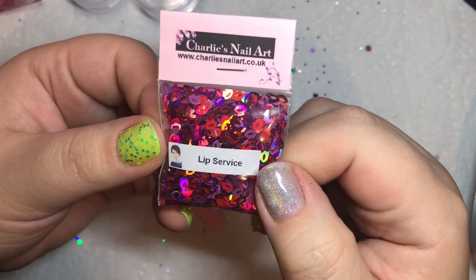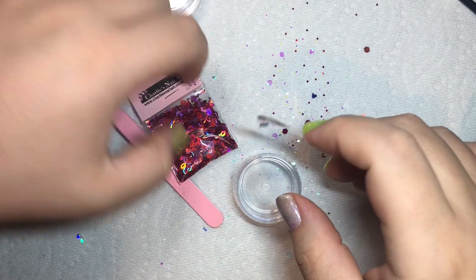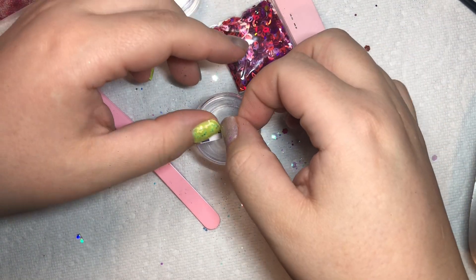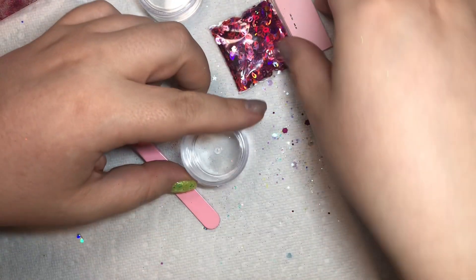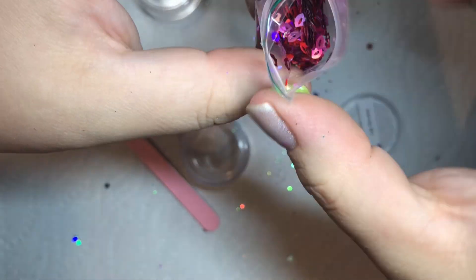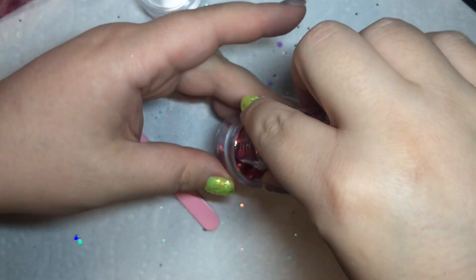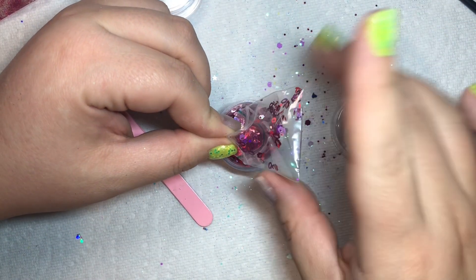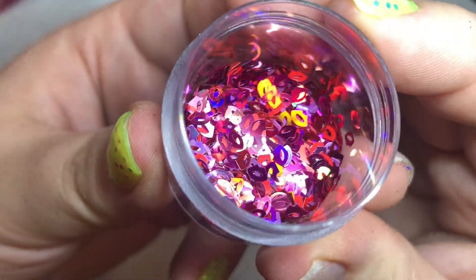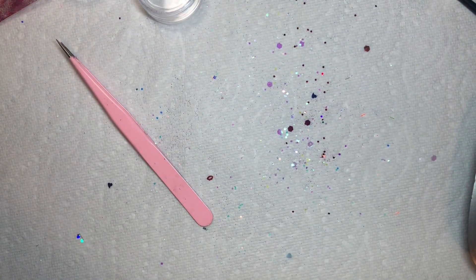This one is called Lip Service, and you've just got some different color holographic lips. I actually think this one might need a bigger container, because they are three grams — like I said, three grams of one type may be more than three grams of another. All your different lips — I love doing these lips on like a black nail, they look really good that way.